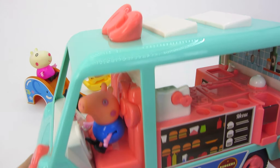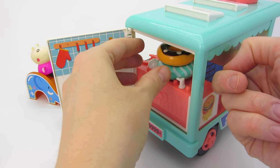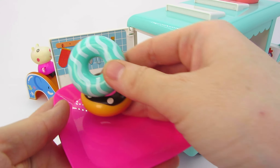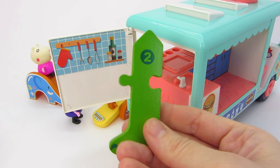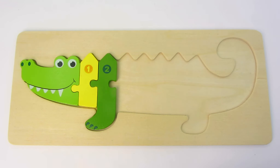Hooray! A food truck is here! Lots of toys on the menu! Let's take a look what's inside the truck! Look! We found some donuts! Mmm, delicious! There are one and two donuts! Let's put them here! Look at that! It's our next puzzle piece! Two! It's the crocodile's leg! Let's place it here! Great job!